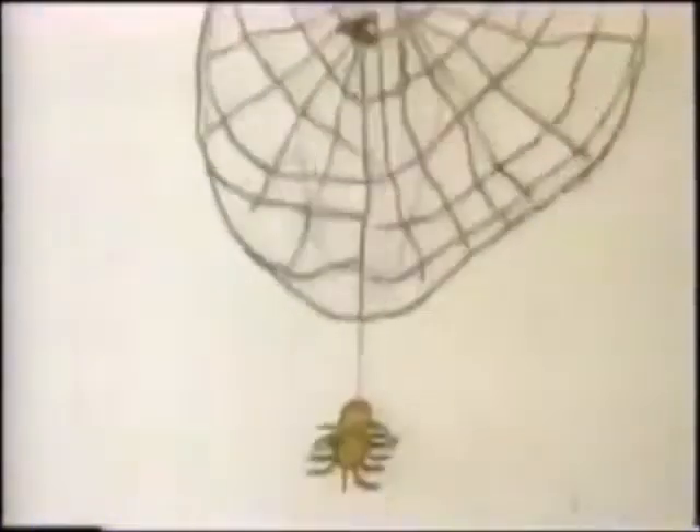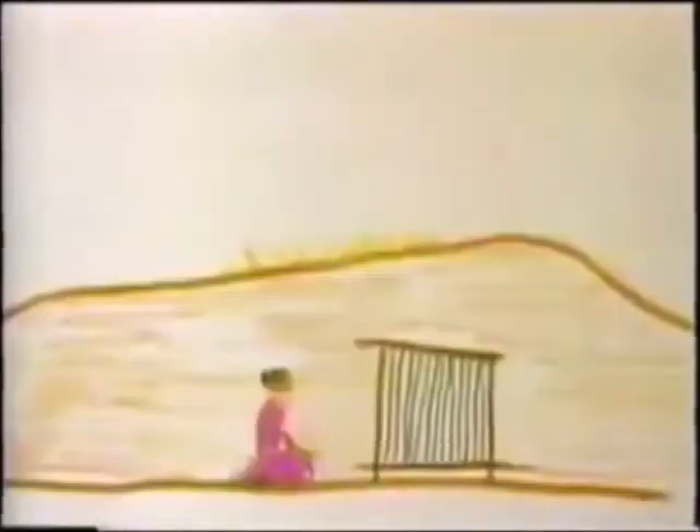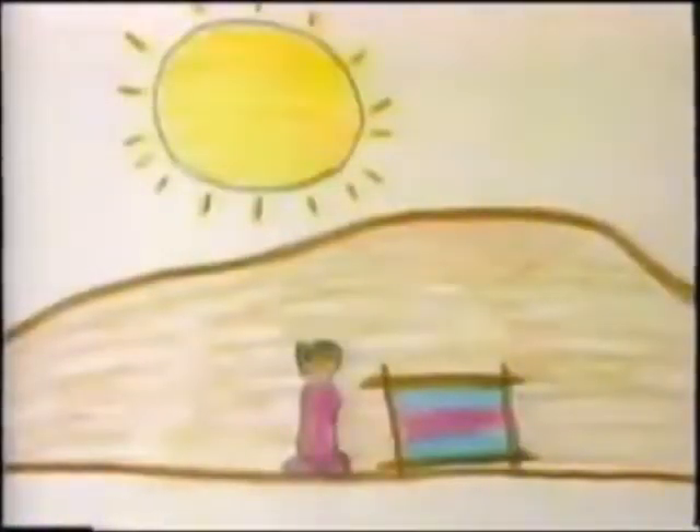Spider makes a web to catch her dinner. My grandma says that the Navajos learned how to weave from the Spider Woman.